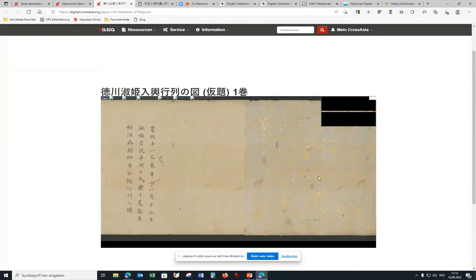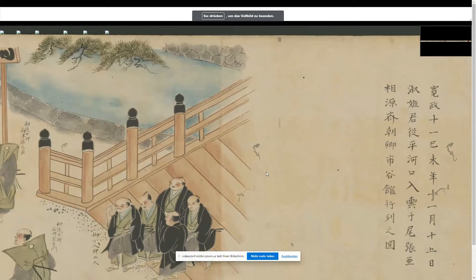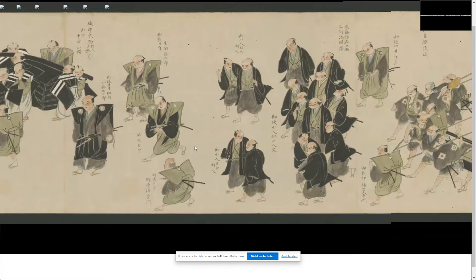You can scroll through the version — going to full view — and as you can see, this is actually a fun scroll because it depicts the procession of a Tokugawa shogunal daughter on her way out of the castle to marry some high-ranking daimyo. This is the end of the procession, with people looking like they have a hangover and the back of the procession quite disorderly. You can see all the people with red eyes — that's really fun. We also still have problems with the server's response time and performance.